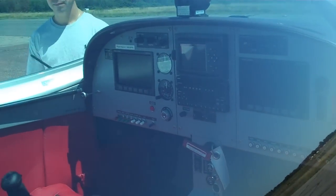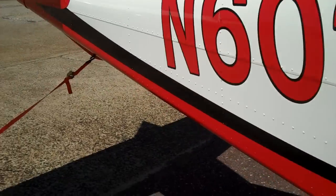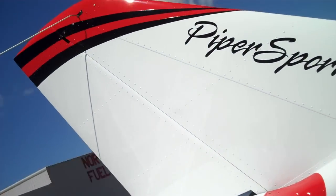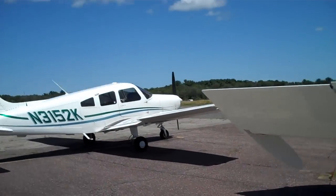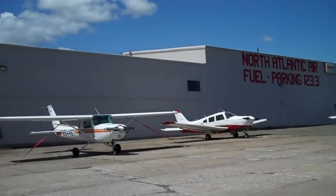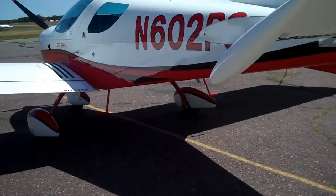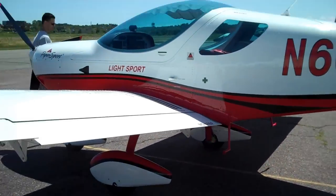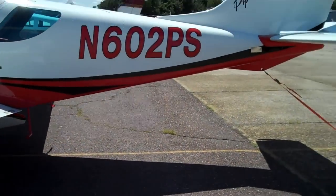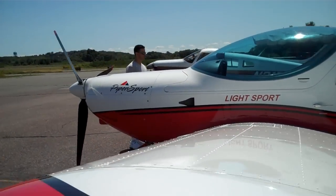That's the cockpit right there — it's really nice. Here's the rest of the Flight Center fleet, and the Piper Sport is the newest aircraft to the Beverly Flight Center fleet. It's really, really, really nice, and it's light.